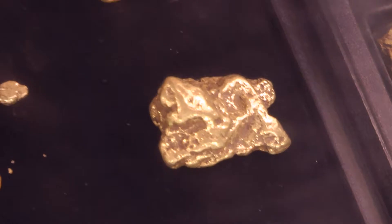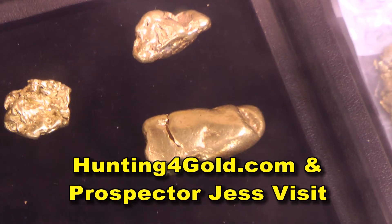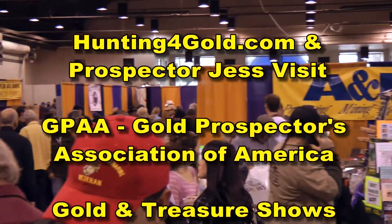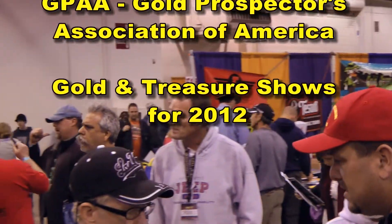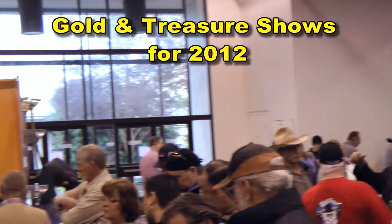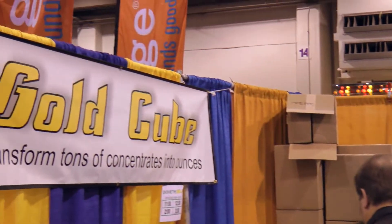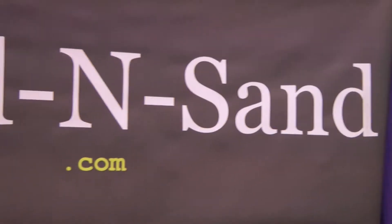Hey, this is Prospector Jess from huntingforgold.com. Check the family out for an adventure. We went to the G.P.A.A., or Gold Prospectors Association of America, Gold and Treasure Show. It's a lot of fun — you ought to take it in sometime.